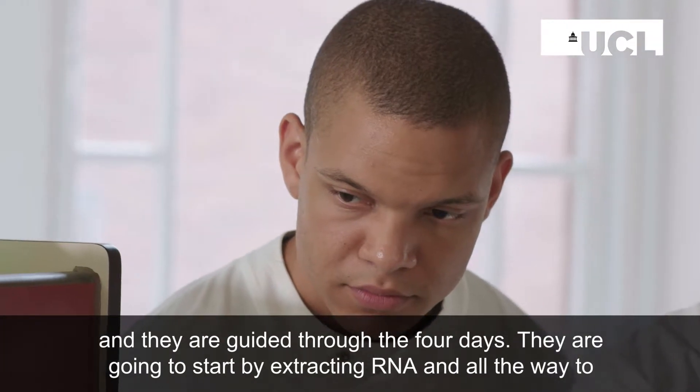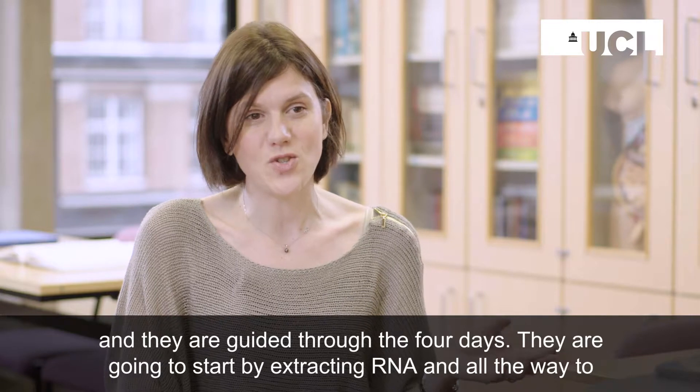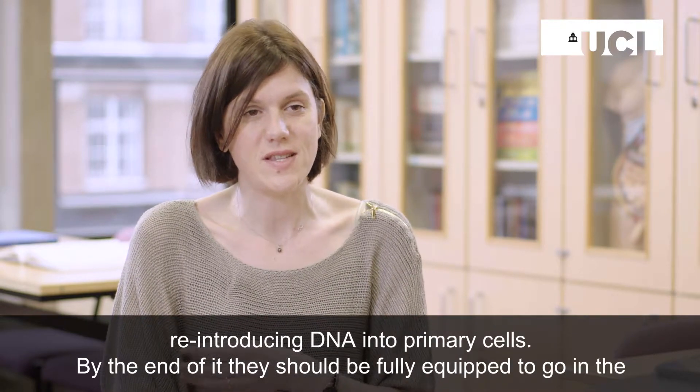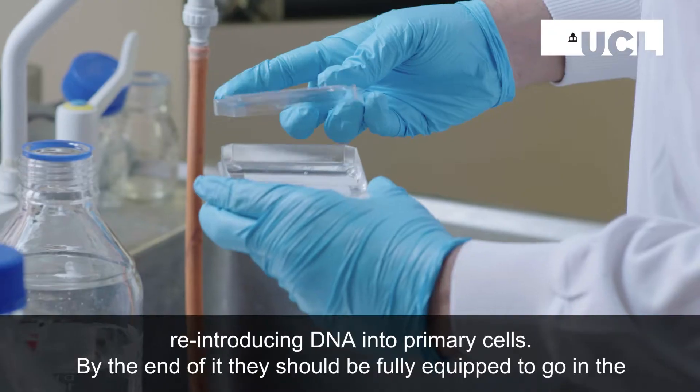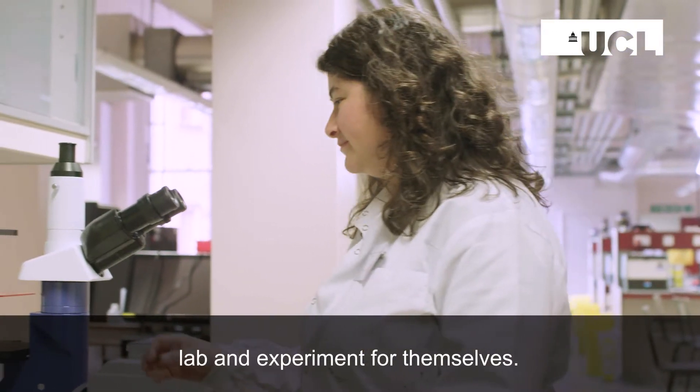They are going to start by extracting RNA and all the way to reintroducing DNA into primary cells. By the end of it, they should be fully equipped to go into the lab and experiment for themselves.